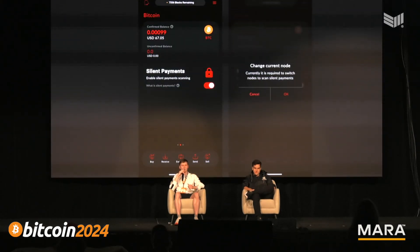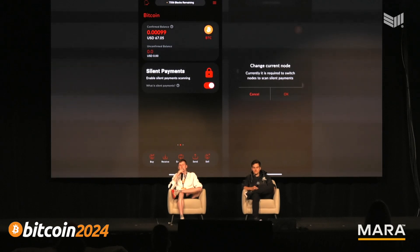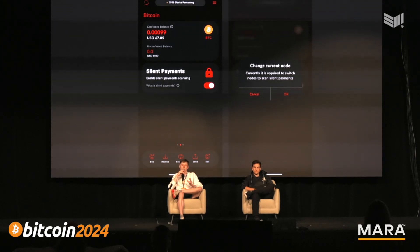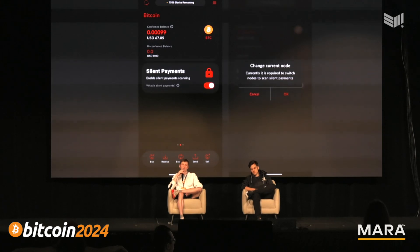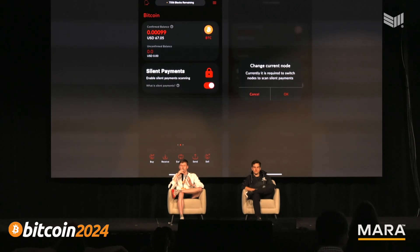Inside Cake Wallet, this is what it looks like when using Silent Payments. There's an option at the bottom to toggle it on and off. The reason we have that toggle is because it requires a bit of expensive computation on the phone itself — the wallet has to do significant work scanning the blockchain to know exactly which outputs belong to you. There are ways to reduce this, which we'll also talk about.